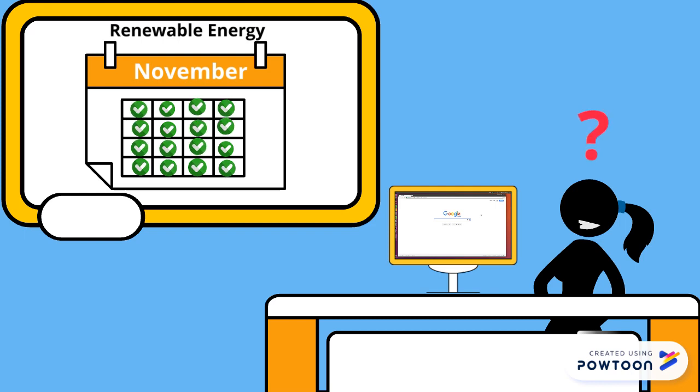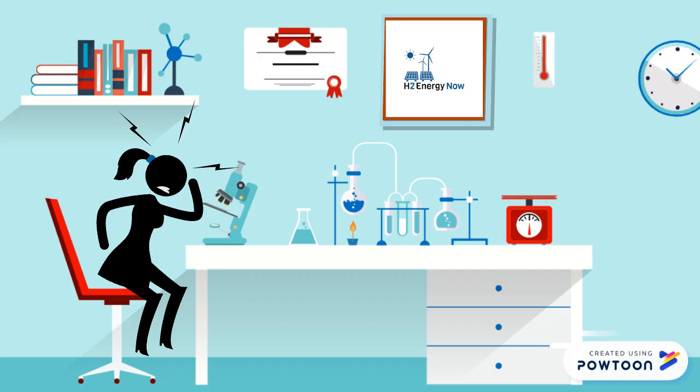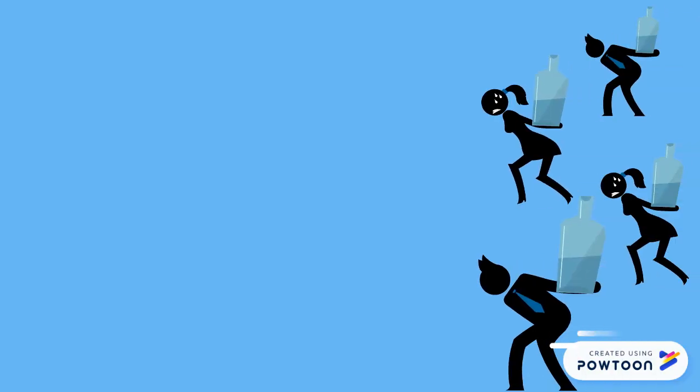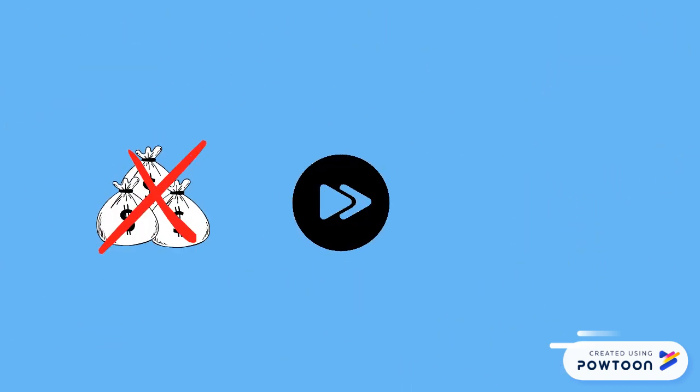The solution is H2 Energy Now. H2 Energy Now has figured out a way to generate hydrogen from water and store it as energy in hydrogen fuel cells. That means if you give us water, we will give you energy — at any time, in any condition. It is cheaper, more efficient, and even cleaner. Oh, and storable.